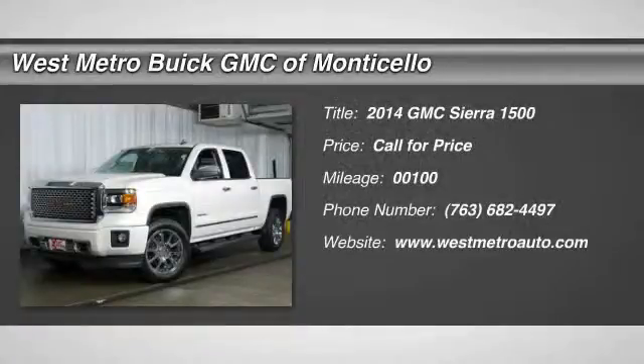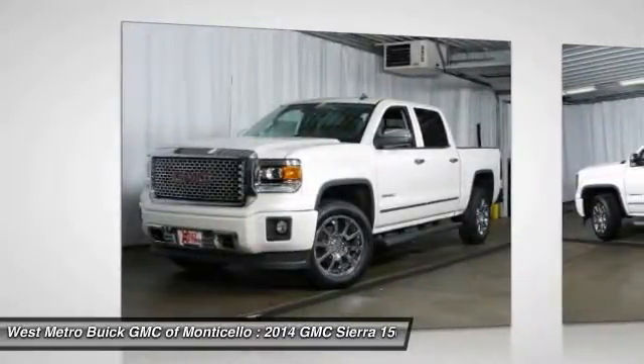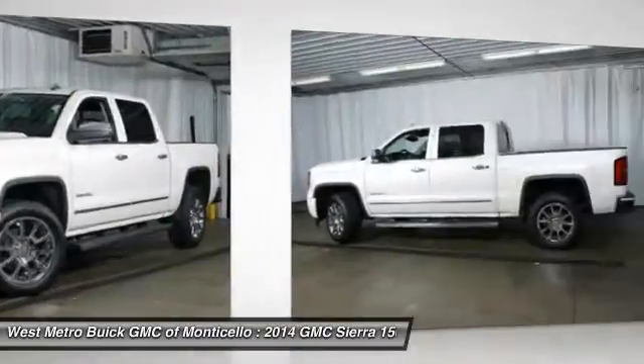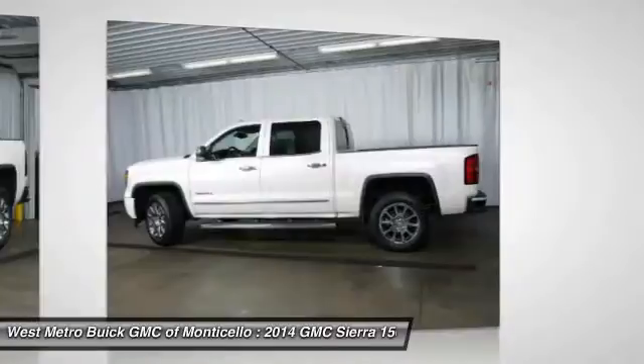The 2014 GMC Sierra 1500 offers a five-star frontal and side crash test rating, and a combination of mechanics and aerodynamics that give it better conventional V8 fuel economy than any competitor.